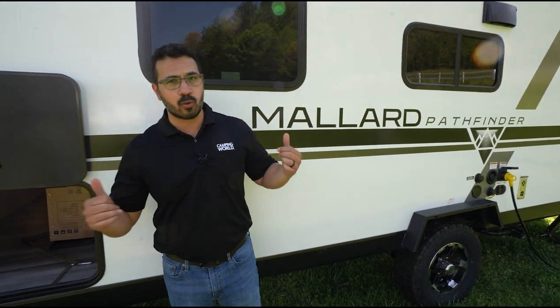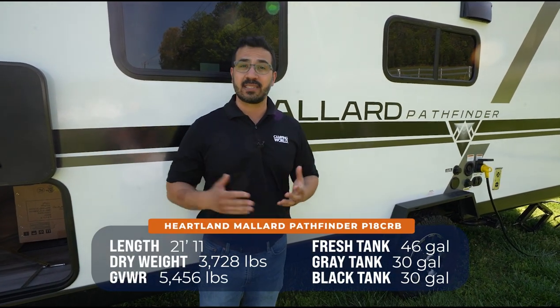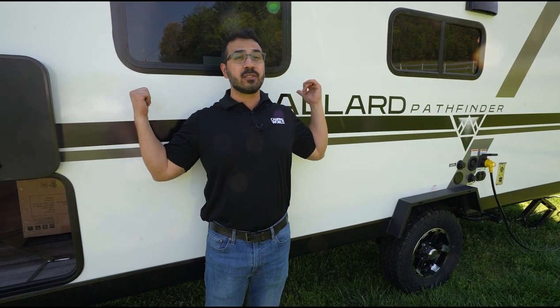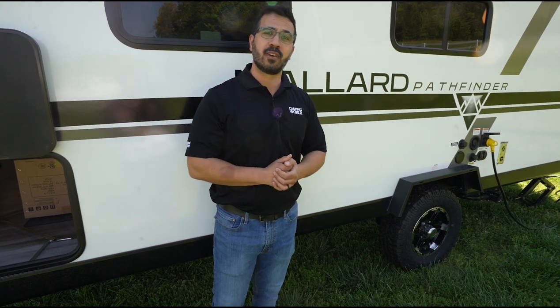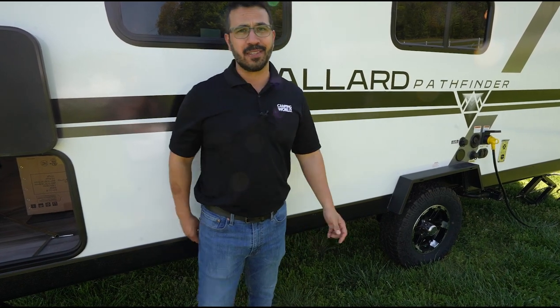If you're looking for something lighter weight, the Mallard Pathfinder P18 CRB is a great layout. It has beautiful colors, Azdel construction on the sidewalls — which is a huge advantage for weight and moisture resistance — and is definitely a great product overall. For pricing and availability, check it out in the description. Until next time!